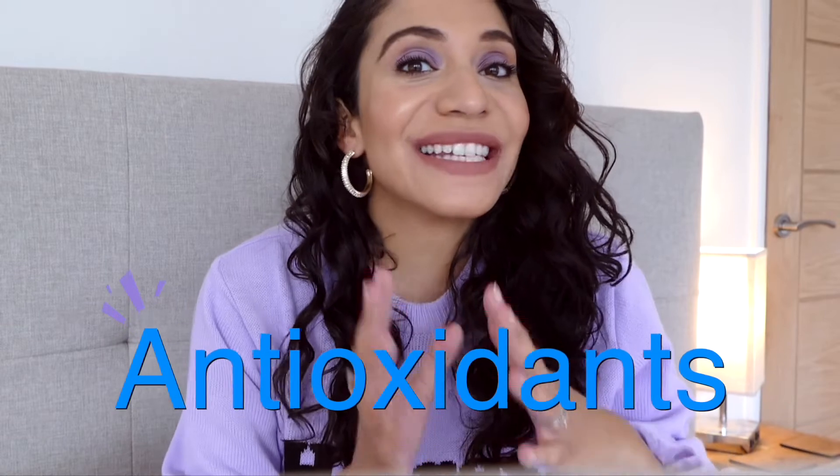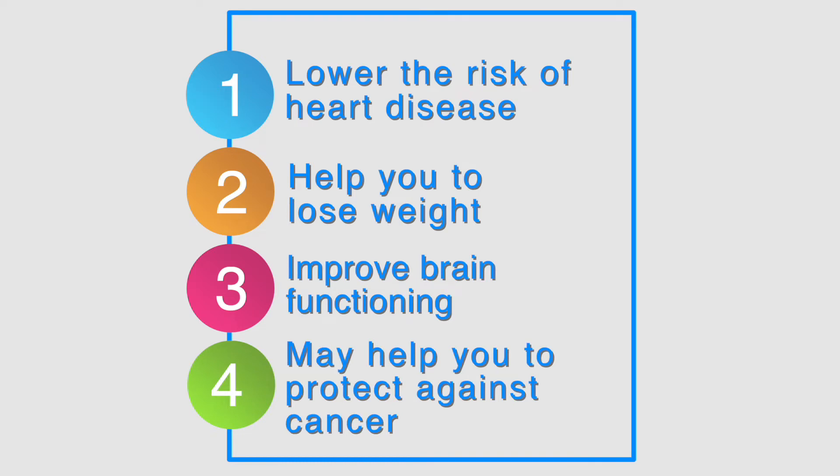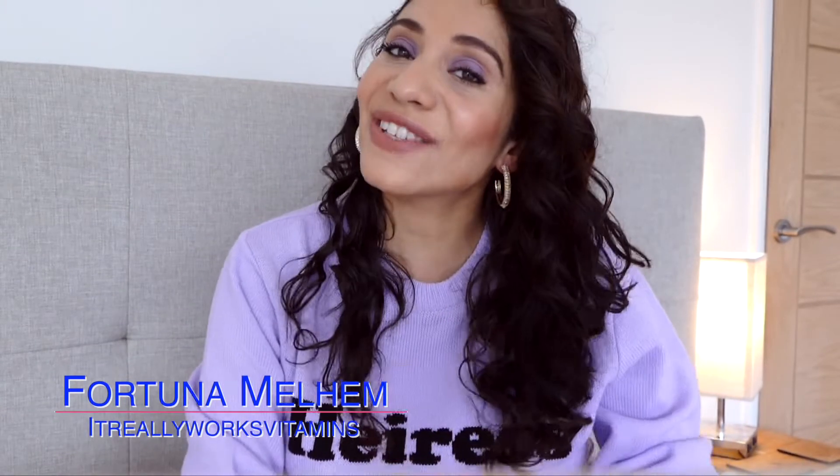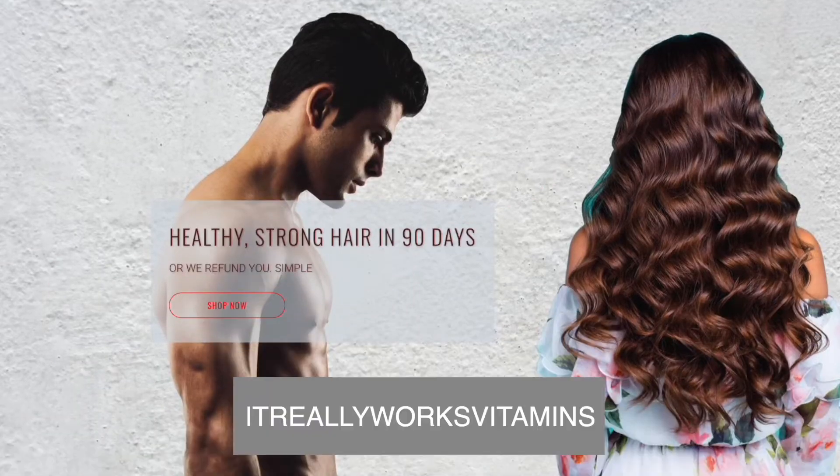Green tea is packed with antioxidants, and these antioxidants can help to lower the risk of heart disease, help you to lose weight, improve brain functioning, and can help to protect against certain cancers. Green tea can also help to stop hair loss in a number of ways. My name is Fortuna and I'm the founder of It Really Works Vitamins, a hair care supplement brand from Great Britain.